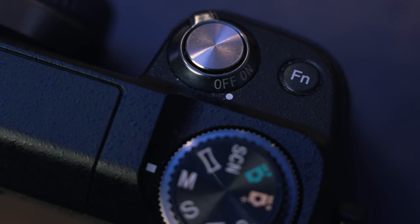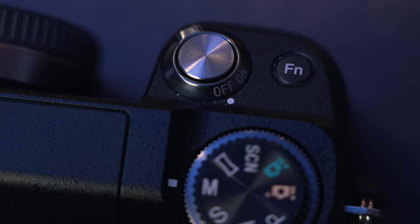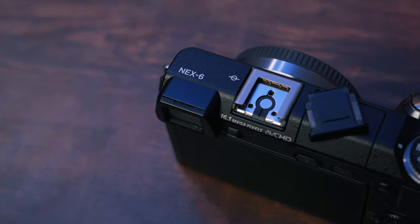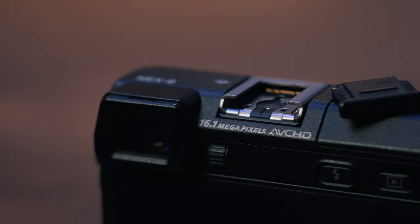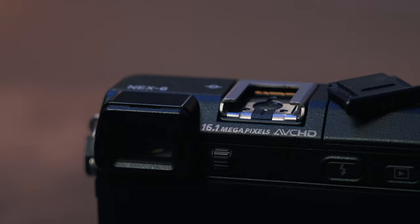You get a function button at the front of the camera right by the shutter button, which allows you to map about 15 different functions to this dedicated button, with about five or six available at any given time. This is also the only Sony NEX camera that features a regular hot shoe, so you can mount regular hot shoe accessories to the top of this camera. It doesn't feature a microphone input, which is unfortunate, but you could mount a microphone that doesn't need to be plugged in, or lights and other accessories.